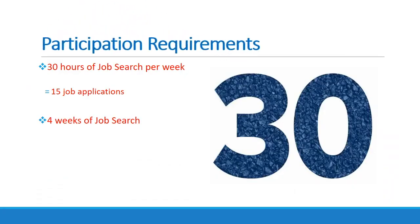As mandatory work registrants in the SNAP E&T program, you must meet the following participation requirements. You must complete 30 hours of job search each week — that means you need to complete 15 applications or interviews each week. You will job search for four weeks, making 15 contacts each week, for a grand total of 120 hours. Failure to meet your weekly requirements without good cause will result in a penalty against your benefits.